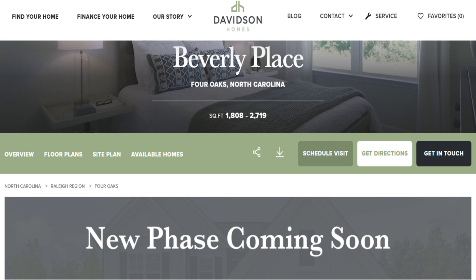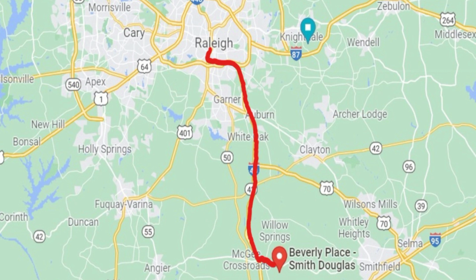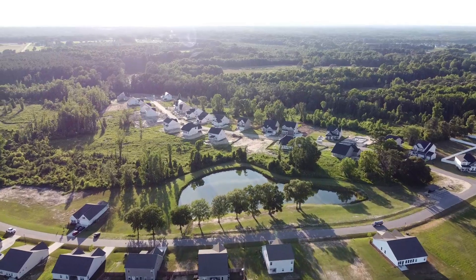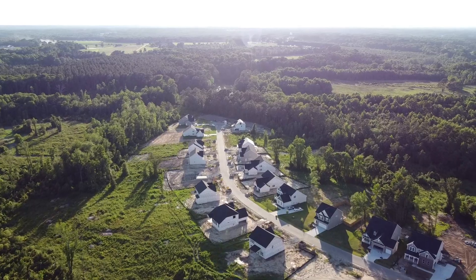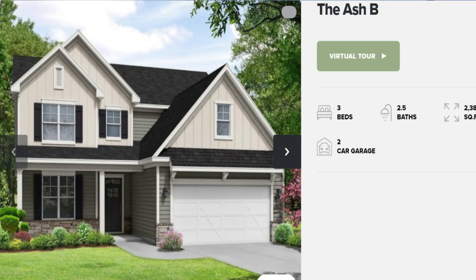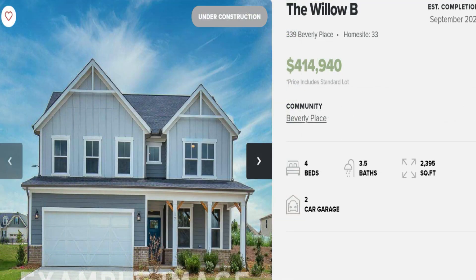I'm here at the brand new home community of Beverly Place, located literally five minutes or so from the NC-210/I-40 interchange. From here you can be in downtown Raleigh in about 30 minutes, and Raleigh Durham Airport in about 40 to 45 minutes. Lot sizes here are typically a minimum of about a half acre. Homes are typically around 2,000 to 3,000 square feet. As of mid-June 2021, there are two brand new homes available right now in the community — contact me as soon as possible for more information.